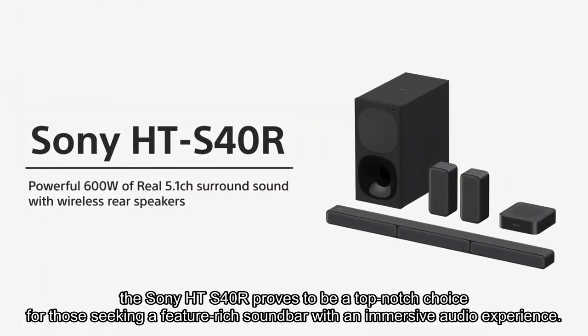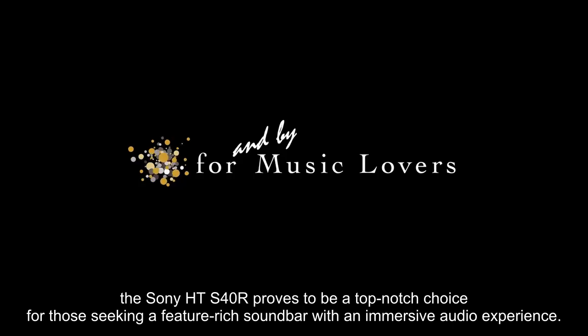The Sony HT-S40R proves to be a top-notch choice for those seeking a feature-rich soundbar with an immersive audio experience.